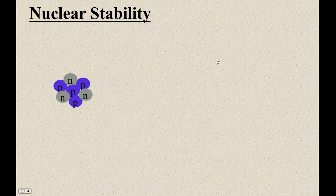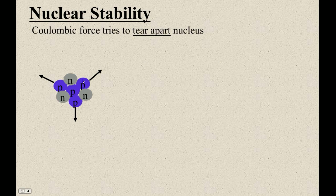This video is about what makes a nucleus stable and what makes a nucleus unstable. There are two forces acting in the nucleus. All these protons are positively charged, and all the neutrons don't have any charge at all. There's definitely a coulombic force — the positives repelling the positives — and these guys are going to repel each other. That's what tends to tear the nucleus apart.